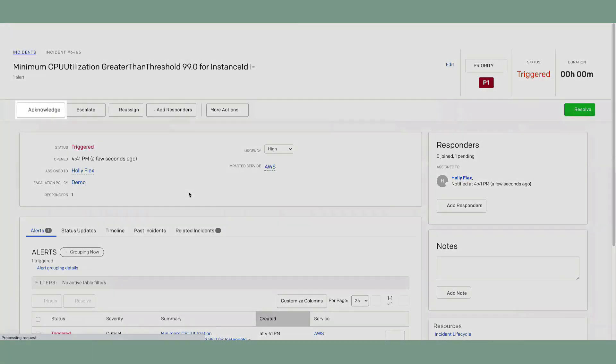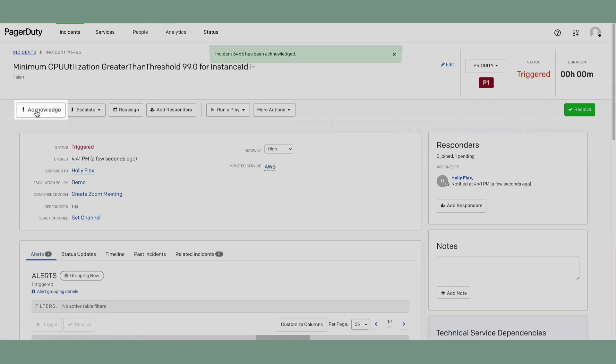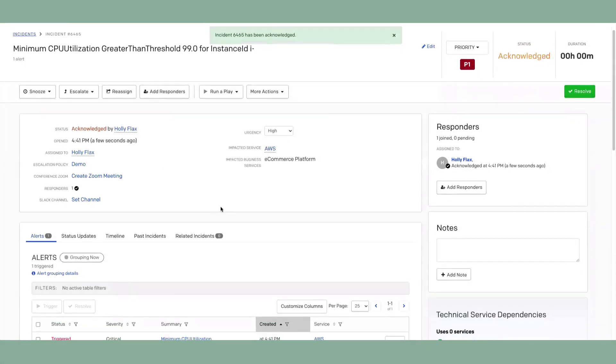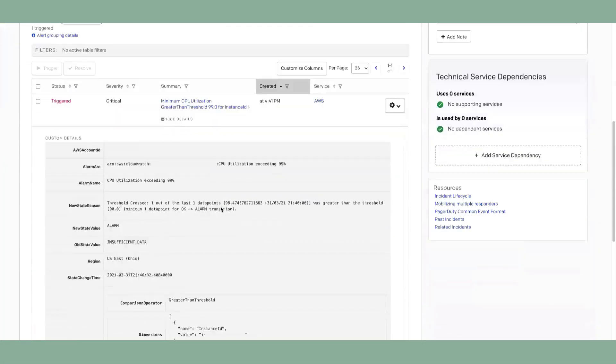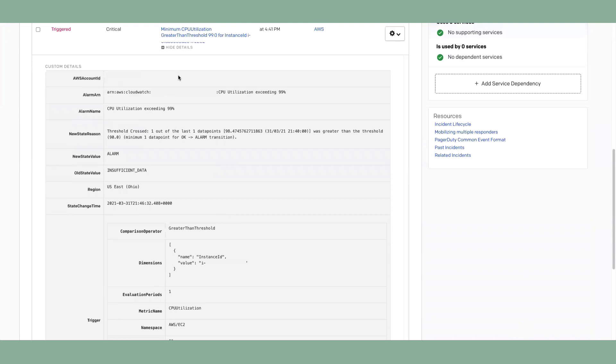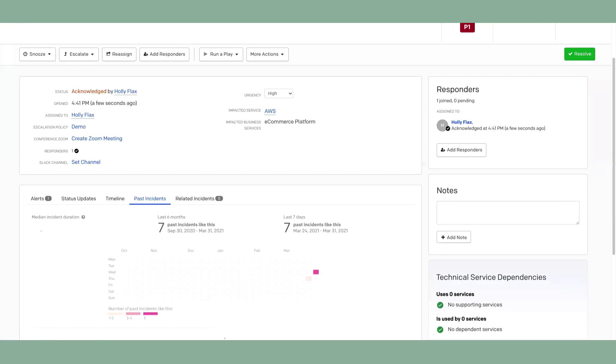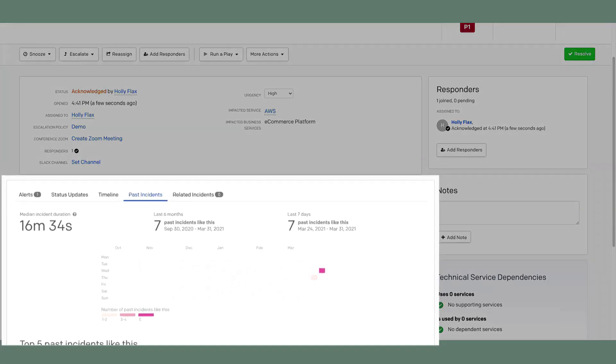She can acknowledge the incident to indicate that she's taking ownership of it, and then begin working to resolve it. Holly can scroll down to the event information, which came from CloudWatch. All the details are easy to find and can help her to decide how to address the problem. PagerDuty will also show her when this problem has occurred in the past, giving her important context on whether this is a new problem or a recurring one. Knowing how long it took to resolve in the past helps her to have an idea of the size of this issue today.